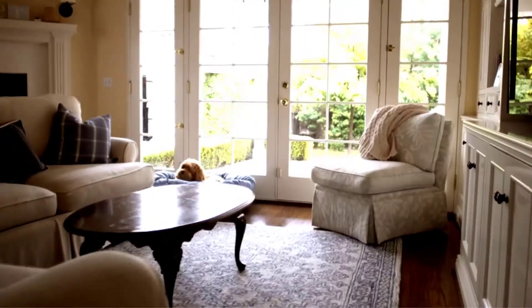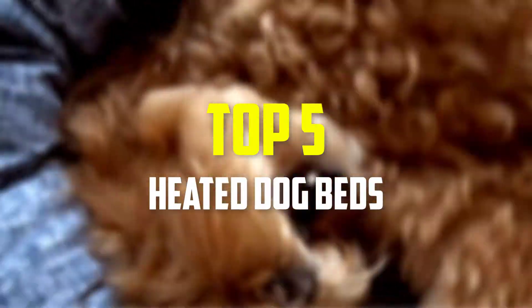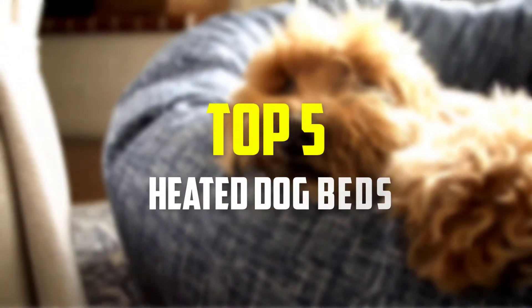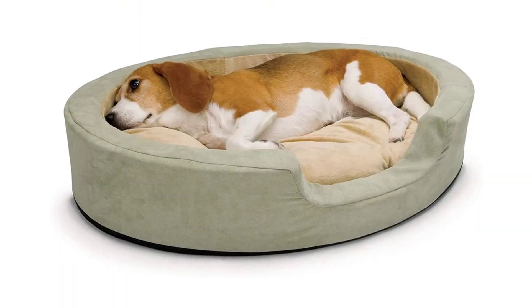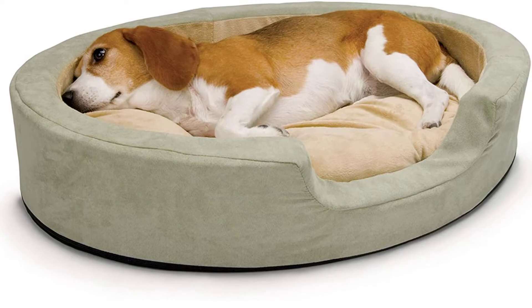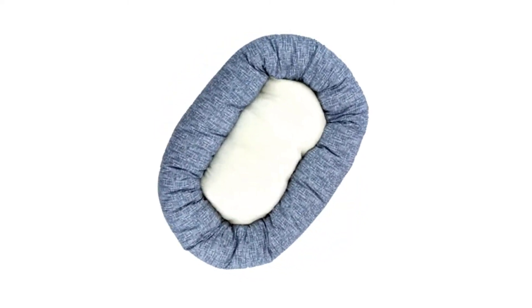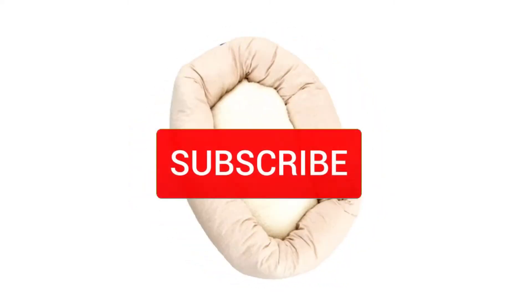Hey guys, in this video we're going to be checking out the top 5 best heated dog beds available on the market for their true quality. I made this list based on my personal opinion and hours of research, and have listed them based on popularity, quality, price, durability, user opinions, and more. If you want to see more information and the updated price, you can check out the description below, and also make sure to subscribe for more reviews.